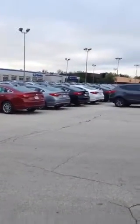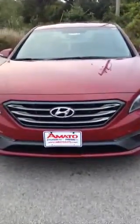Alright, welcome to John Amato Hyundai Superstore, located at 8301 North 76th Street. My name is Andrew Amato, I am a sales consultant here. I'm going to show you guys the brand new 2015 Hyundai Sonata Sport Edition.